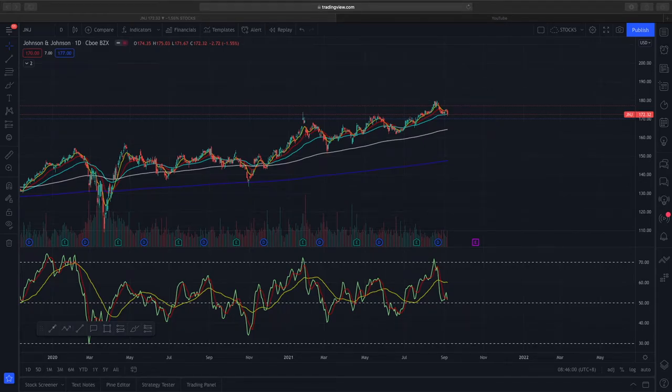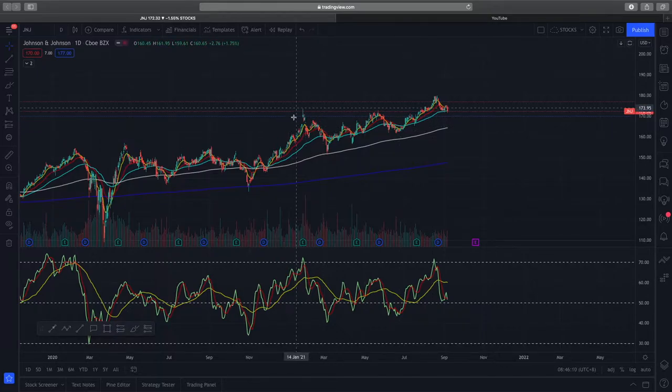Welcome to another video from the Market Outlook. In today's video we'll be looking at Johnson & Johnson, ticker symbol JNJ. On the daily time frame, the chart is very bullish — you're seeing purely based on price action alone there are higher highs and higher lows being formed, and the EMAs are in full trend as well, indicating an obviously bullish trend.